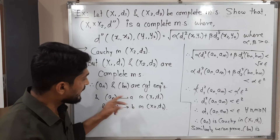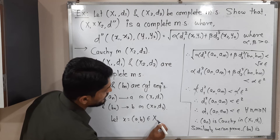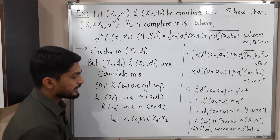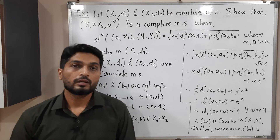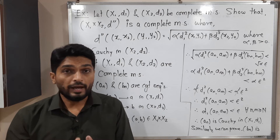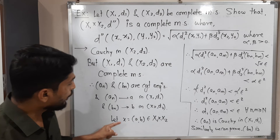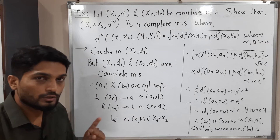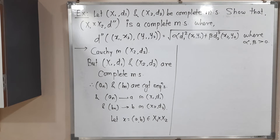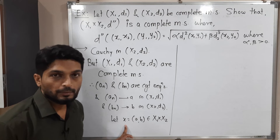Since these are convergent sequences, they converge to some points. Let aₙ converge to a in (X1, d1) and bₙ converge to b in (X2, d2). With the help of a and b we take a new point x = (a, b), which is obviously in X1 × X2. We need to prove that the original sequence xₙ converges to this point x.